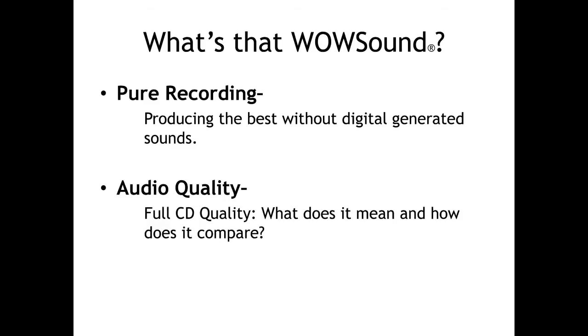There are two major factors that make the WowSound sound so good. The first is pure recording. TCS does little to no digital editing of our sounds so that they remain as close to the original as possible.